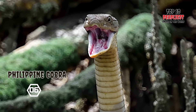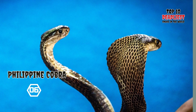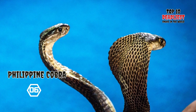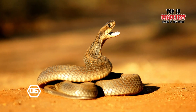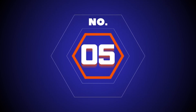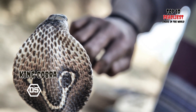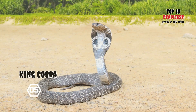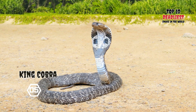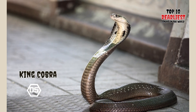Additionally, the Philippine cobra has 182 to 193 ventral scales, 36 to 49 subcaudal scales, and some basal pairs that may be undivided. Number 5: King Cobra. The King Cobra, Ophiophagus hannah, also known as the Hamadryad, holds the distinction of being the largest venomous snake in the world. It primarily inhabits forests, spanning from India through Southeast Asia to the Philippines and Indonesia.